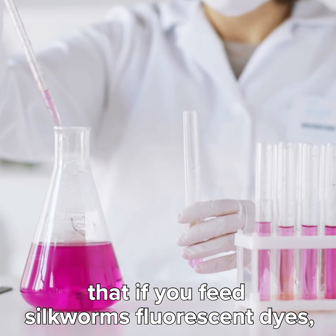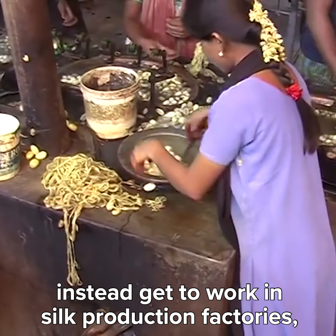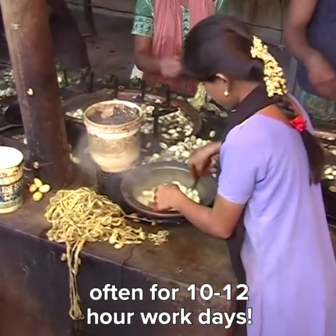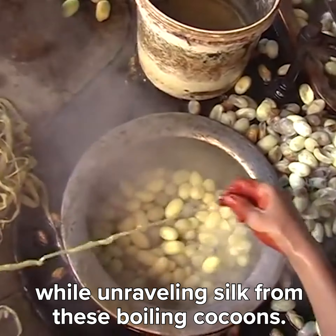Efficiency is more important than ethics. The silk industry is so efficient. In India, hundreds of thousands of children, who would otherwise just be playing games or going to school, instead get to work in silk production factories, often for 10 to 12 hour work days. What a hands-on way to learn about science.